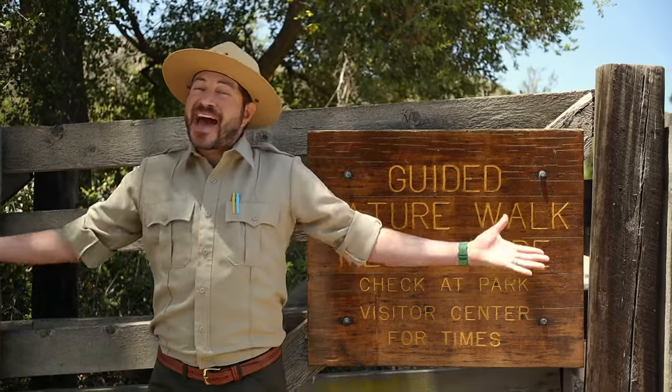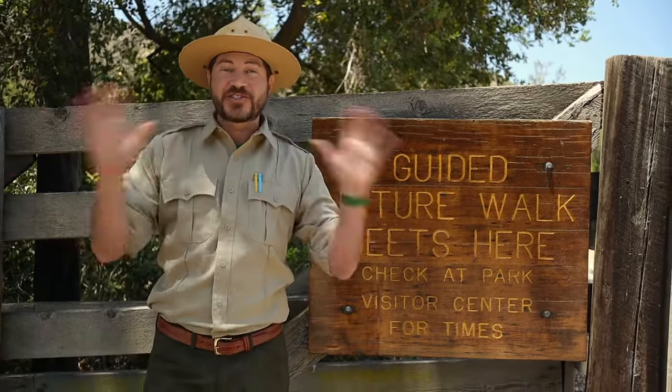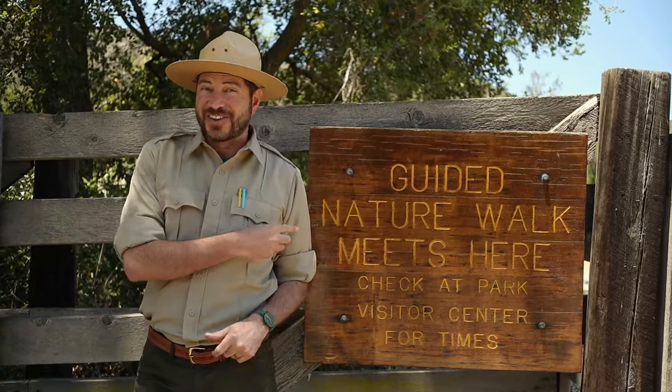Hey Junior Rangers! Welcome back to the Rangers Act Show! Today I thought it would be fun to go on a super special style of hike and journal about some of our observations along the way.